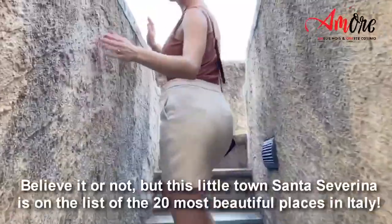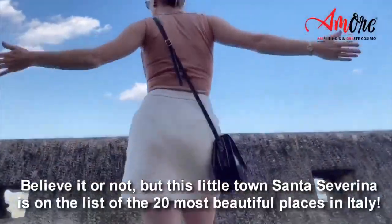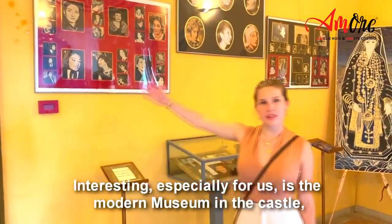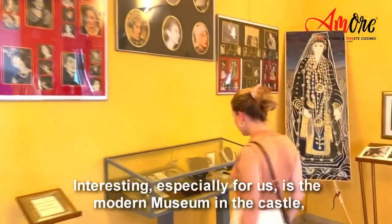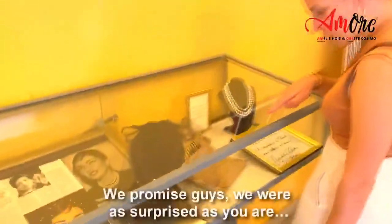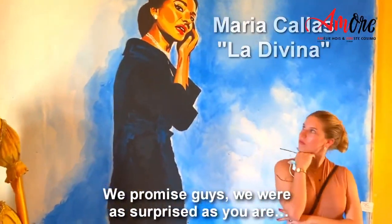Believe it or not, this little town Santa Severina is on the list of the 20 most beautiful places in Italy. Interesting — especially for us — is the modern museum in the castle dedicated to opera music and opera singers. We promise you guys, we were as surprised as you are; we didn't know anything about this museum.